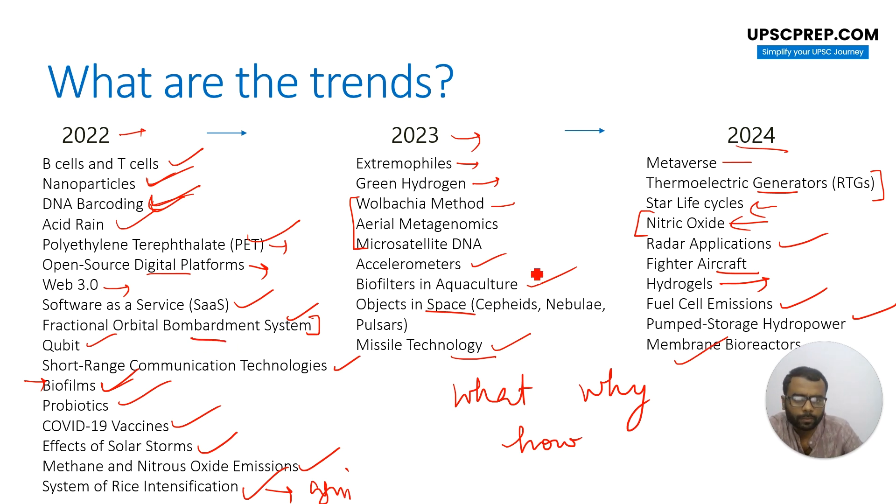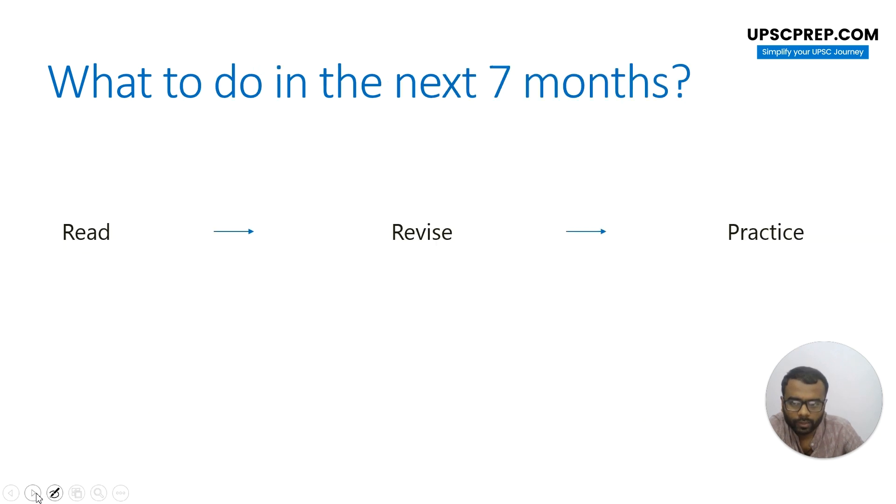Some questions I had marked — fractional orbital bombardment system, Wolbachia, aerial metagenomics, microsatellite — you might not have heard of these terms before, maybe not in magazines or newspapers either. But if you go and look at how these questions were actually asked, metagenomics, microsatellite, and fractional orbital are English terms, and if you dig deeper you'll find the answers come out of the terms themselves. When they ask these questions, they're expecting you to apply some mind and common sense, and make intelligent, sensible guesses to come to the right conclusion. Those are the trends.